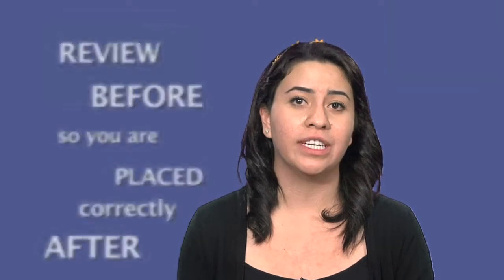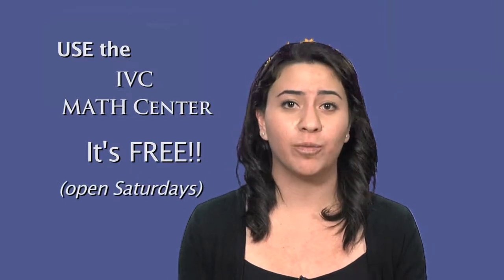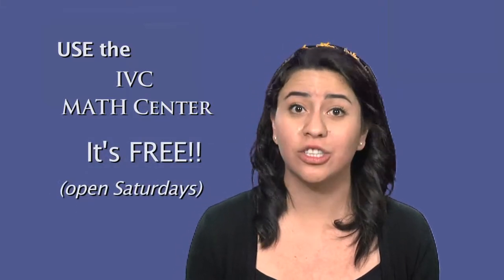Once you have enrolled in a math class, you can use the IVC math center. It's free and you can drop in any time it's open, which includes Saturdays, and get free tutoring from teachers and peer tutors. Tutors hired privately can cost upward of $25 per hour, so the tutoring offered by the center for free is a good deal.